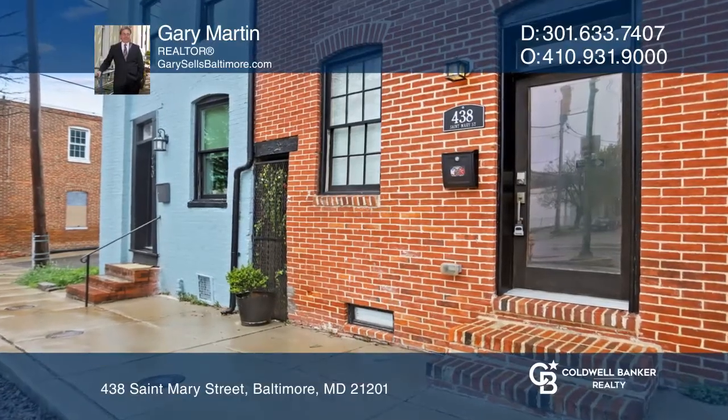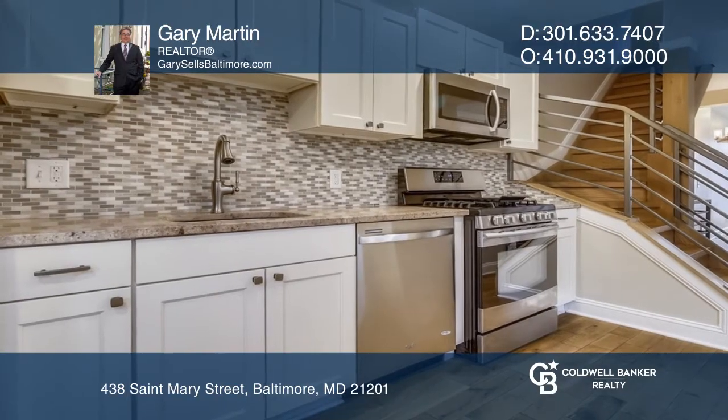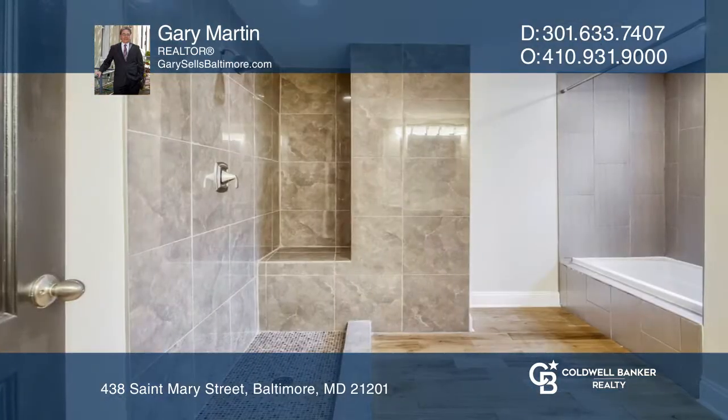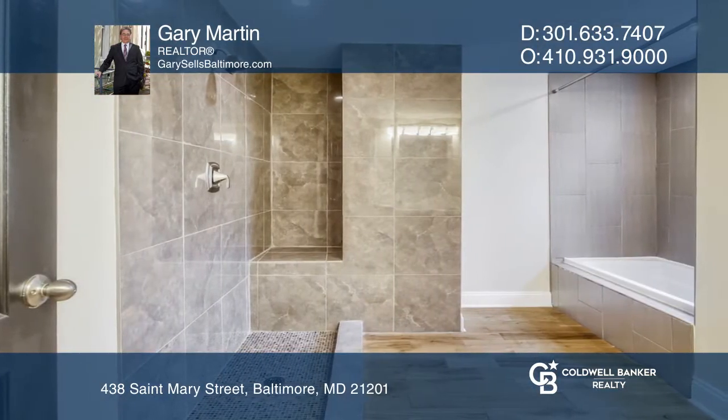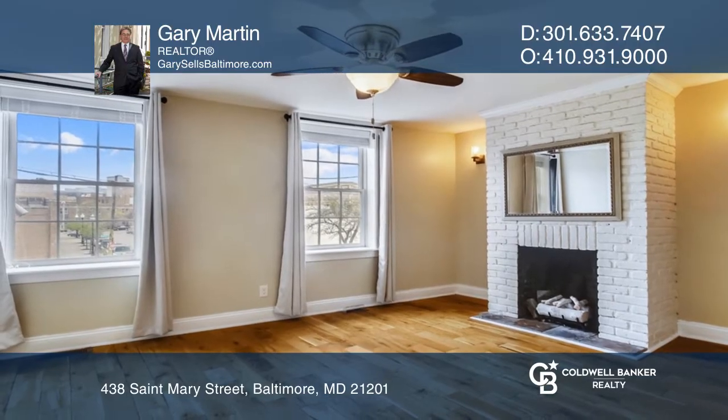This beautifully renovated home in sought-after historic Seton Hill boasts upscale finishes throughout. Enjoy the finished family room and private patio living spaces. The sale includes two separately deeded vacant lots. The possibilities are endless.